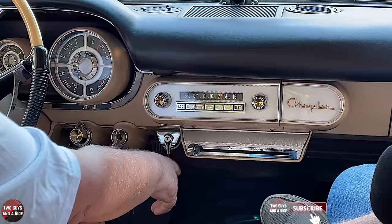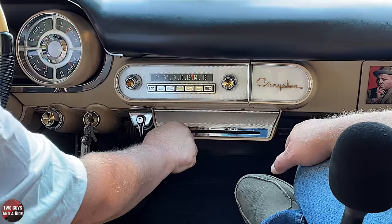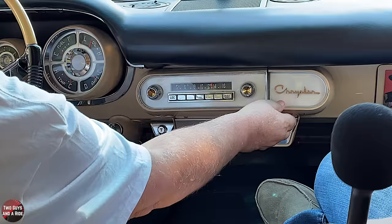There's a lever with a letter T on it — that's for the convertible top, not a turbo. Below that is the heater control; you just slide it, and the farther you slide it, the warmer it gets. Very basic.